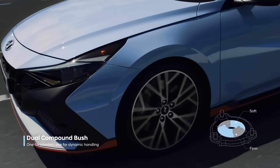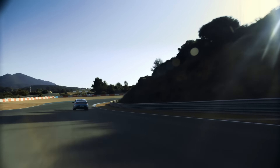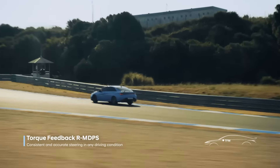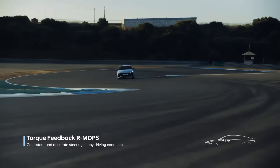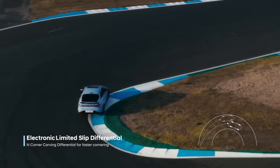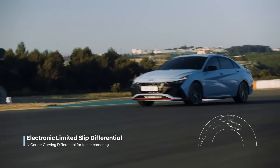Number 5: Hyundai Elantra N. The Hyundai Elantra N is a hot hatch that's not afraid to show off its performance. It has a 276 horsepower engine that can go from 0 to 60 in just 5.3 seconds.